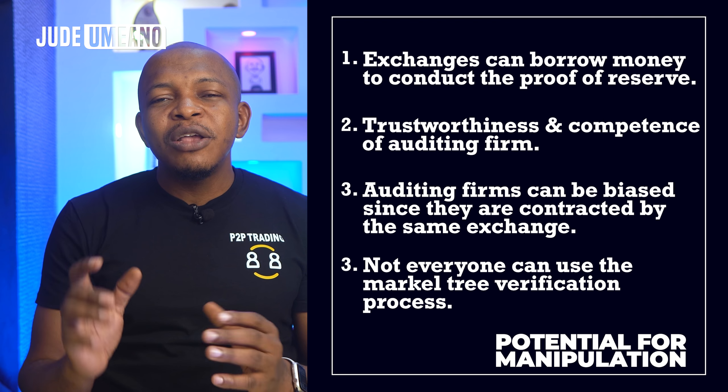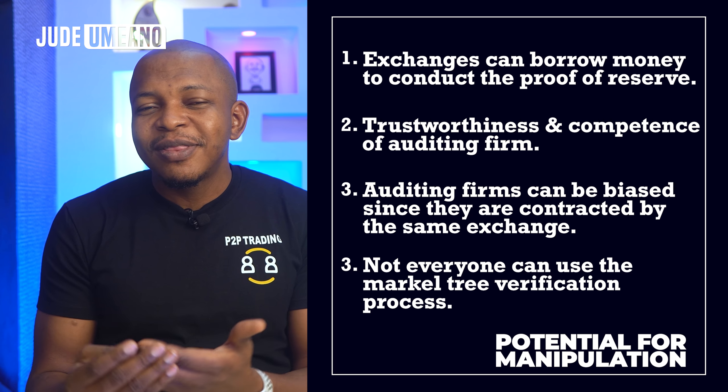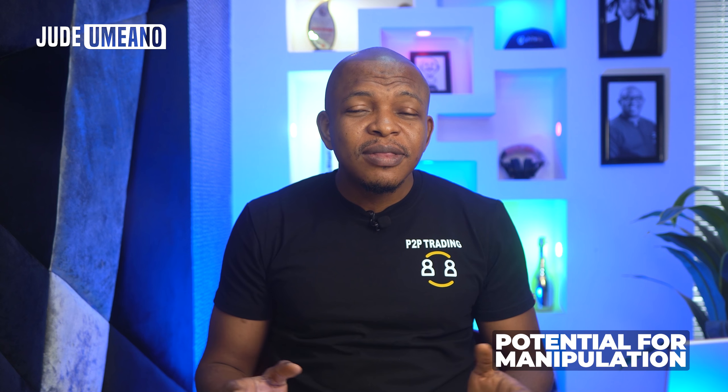Four: not everyone can use the Merkle tree verification process — I myself have not figured it out. So how can you truly verify that your money is there? The deception here is that an exchange can say they have Proof of Reserve to gain customers' trust, when customers really don't bother to check if it is true or know how to use it. The exchange can go ahead and do business as usual. So it doesn't really change much, but it is a step in the right direction.